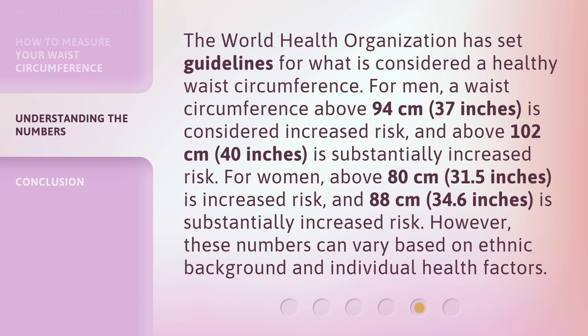For women, above 80 centimeters (31.5 inches) is increased risk, and 88 centimeters (34.6 inches) is substantially increased risk. However, these numbers can vary based on ethnic background and individual health factors.